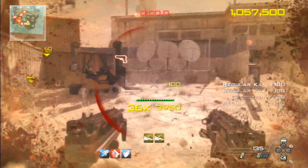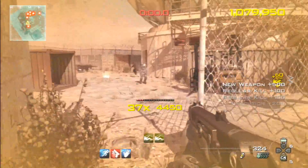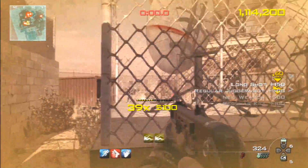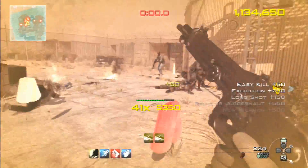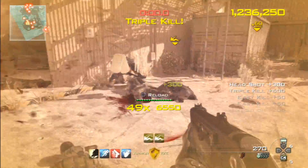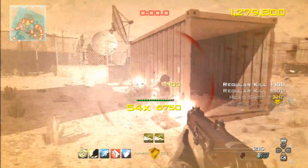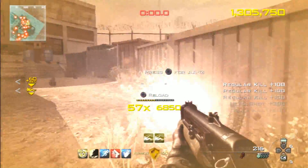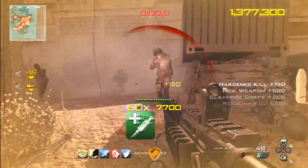I'm also gonna be live streaming a lot on YouTube when Black Ops 2 actually comes out. The leaks have been crazy — there's so many things about Zombies I want to talk about, but I gotta wait just five more days. The future is black in five more days. The game will be available on November 13th.